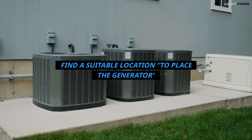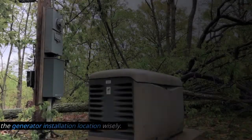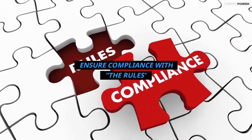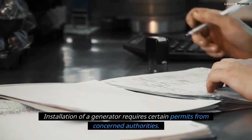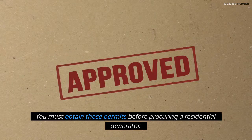Find a suitable location to place the generator — choose the installation location wisely. Do not plan it too close to your house because it can pose a safety hazard. Additionally, ensure compliance with the rules: installation of a generator requires certain permits from concerned authorities, and you must obtain those permits before procuring a residential generator.